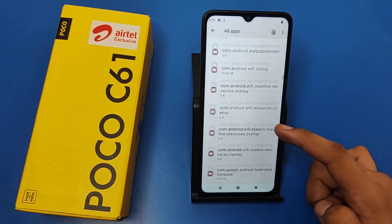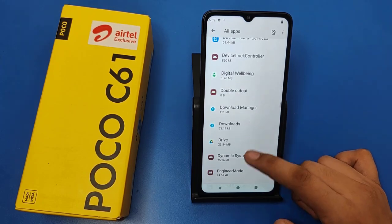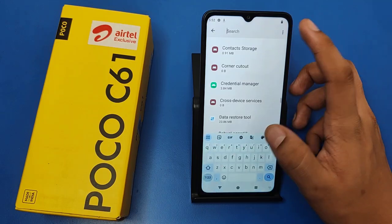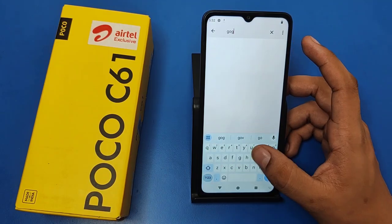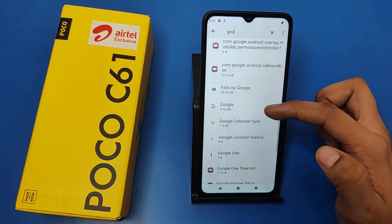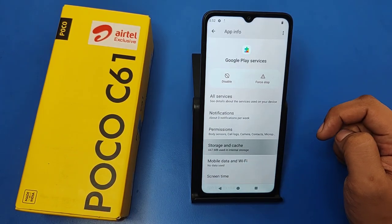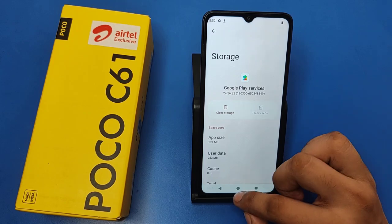And you have to simply swipe down like this. You can see here Carrier Services. When you just type 'Google' and swipe down, here it is — Google Play Services. You have to click on Storage and Cache and clear the cache of it.